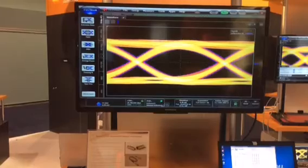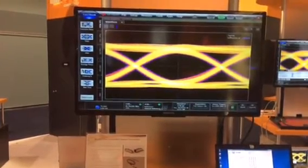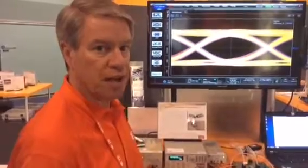The micro QSFP MSA just released a mechanical spec last week. So it's exciting that we're able to offer this operating demo here only a week after the specification was announced.